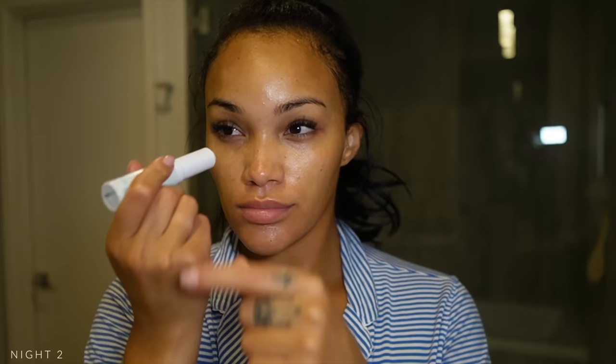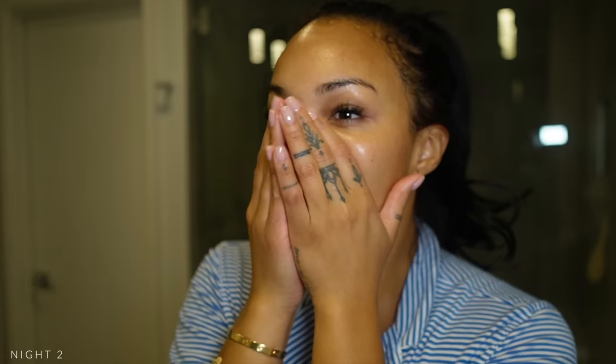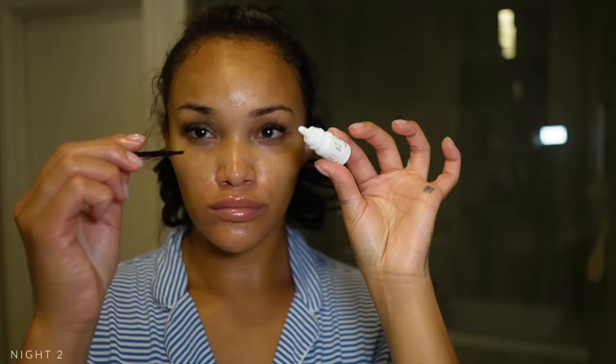Then again with the Tula under-eye balm. Because I shaved my face today, I'm going to take some Vaseline and do a little bit of a slug. Then I'm going in with the Fenty lip balm — it is what it is. And again my Latisse. That's it for night two!